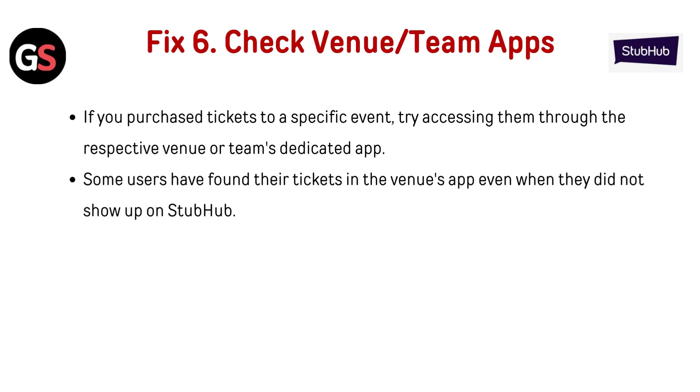Fix 6: Check venue or team apps. If you purchased tickets to a specific event, try accessing them through the respective venue or team's dedicated app. Some users have found their tickets in the venue's app even when they did not show up on StubHub.